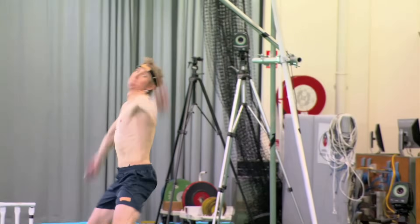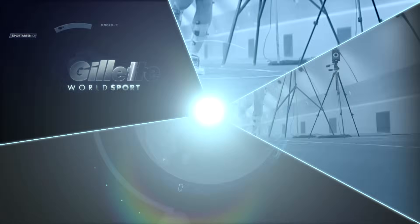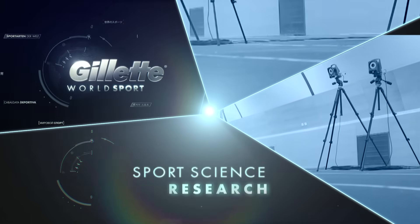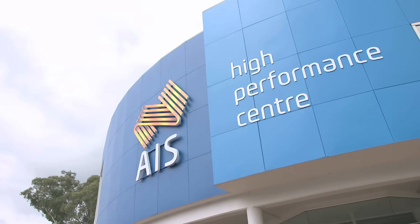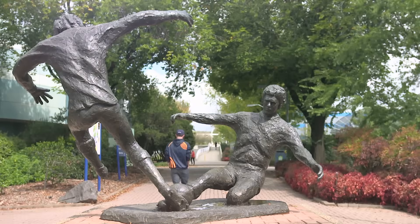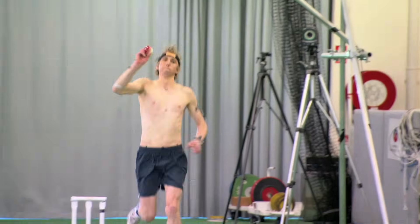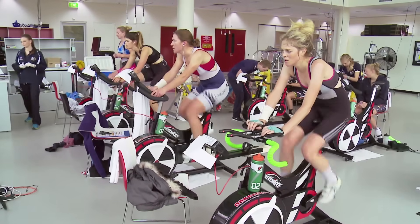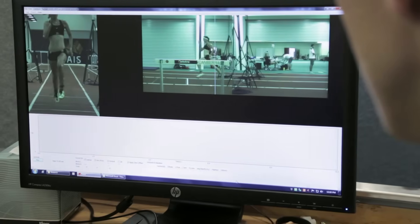We're at the world-leading research facilities at the Australian Institute of Sport in Canberra. Experts specializing in various fields of sport are constantly advancing and developing their knowledge at the AIS. Results from their research directly inform the country's elite athletes, with an understanding that even the smallest advantage can increase an athlete's chances in competition.